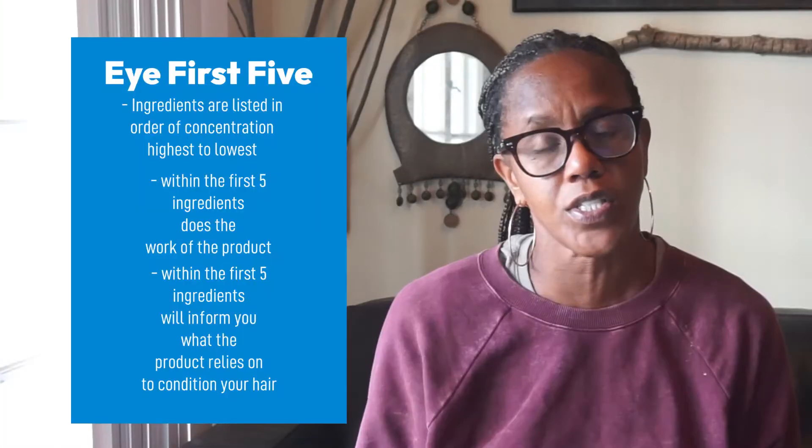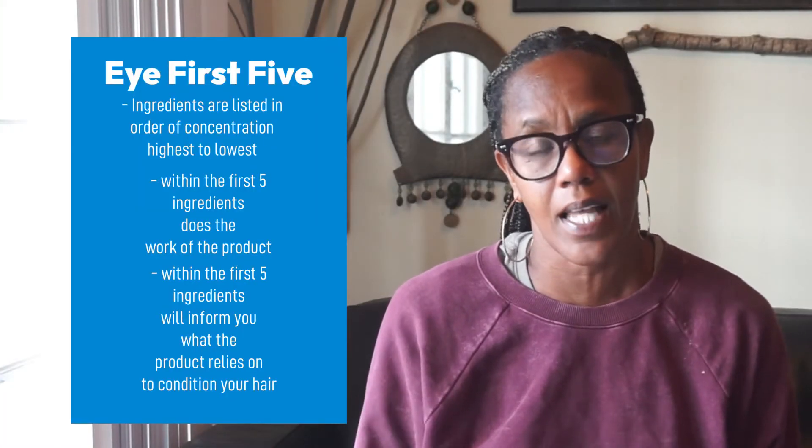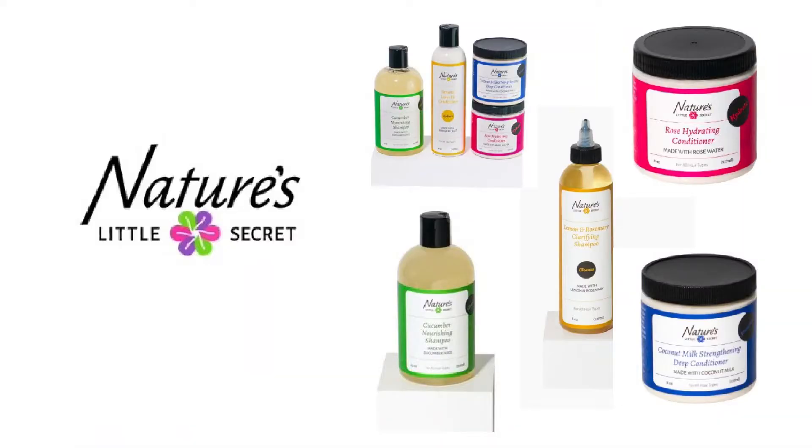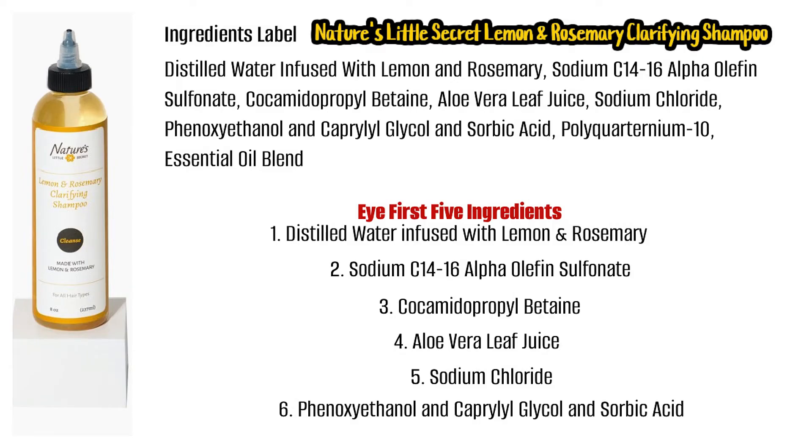You only need to look at the first five ingredients on the back label — those ingredients have the most impact on the work of the product. Now we're going to move on to breaking down the ingredients in Nature's Little Secret's shampoos. There are two shampoos, starting with the Lemon and Rosemary Clarifying Shampoo. The first five ingredients are: distilled water infused with lemon and rosemary; sodium C14-16 alpha olefin sulfonate; cocamidopropyl betaine; aloe vera juice; and sodium chloride.